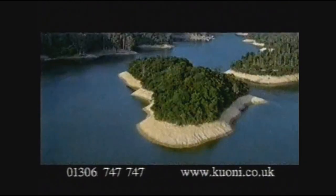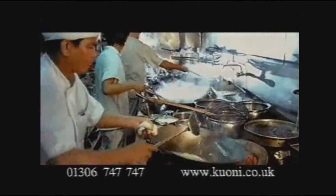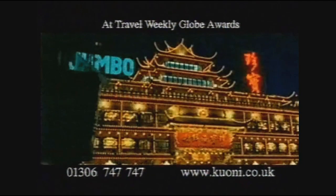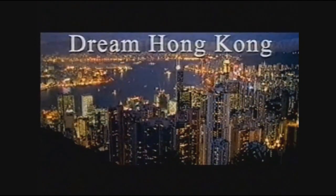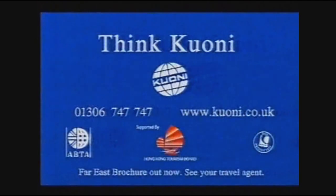An exciting fusion where East meets West — Hong Kong. Experience it with Kuoni and discover a mix of tai chi and high-tech, outstanding hotels, tempting cuisine and irresistible shopping. There's never been a better time to go. So why not enjoy a tailor-made holiday with Kuoni now? Voted by Travel Agent's best long-haul tour operator for the last 21 years. Dream Hong Kong — think Kuoni.